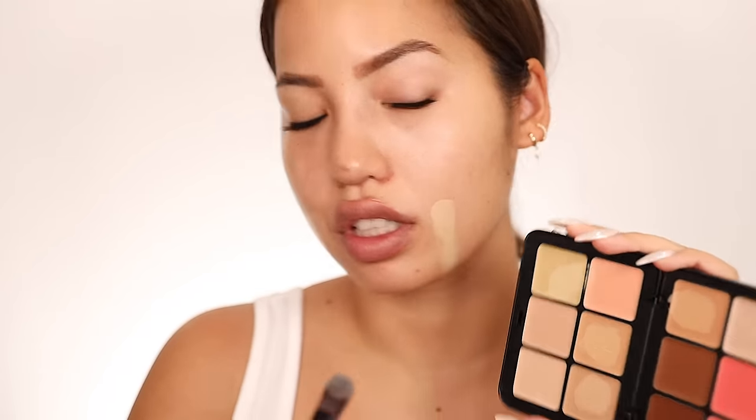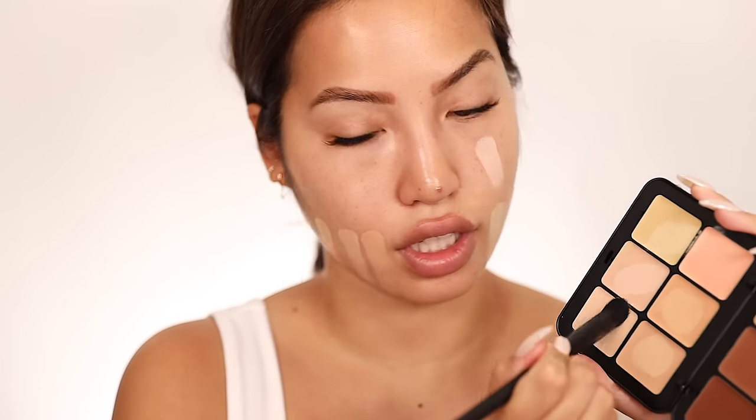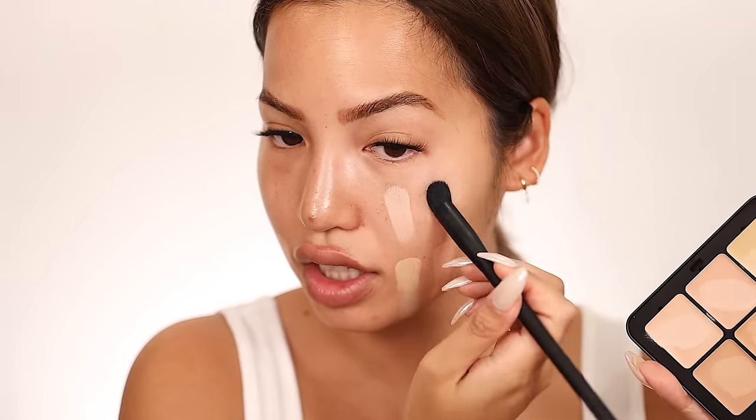Let's do the concealer side. We have two correctors — let's take the green, put it right here, switch it over for the salmon color. And then we have two concealers right here. I'm going to use this brush — put it right there. That's really bright. Then get the even lighter shade and put it right there.